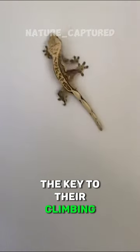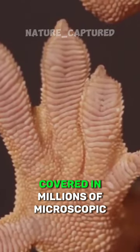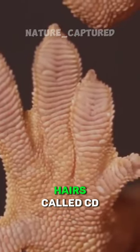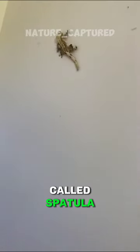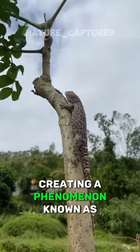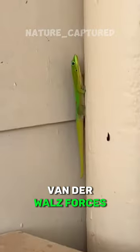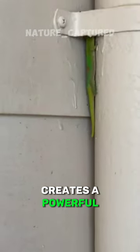The key to their climbing prowess lies in their feet. Unlike most lizards, geckos have specialized toe pads covered in millions of microscopic hairs called setae. Each setae branches into even smaller structures called spatulae, and these tiny structures interact with the surface at a molecular level, creating a phenomenon known as Van der Waals forces. The cumulative effect of millions of these interactions creates a powerful adhesive force.